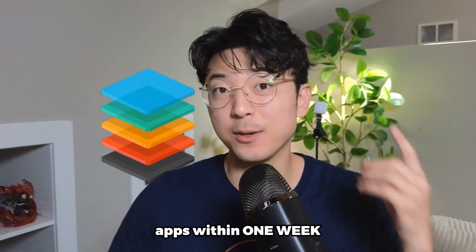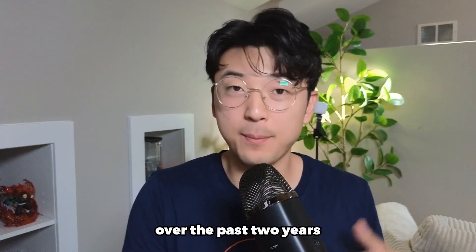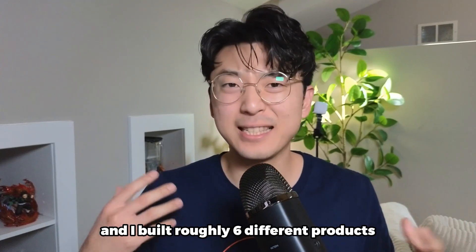This is the tech stack that I use to build apps within one week. For those of you that don't know, I've been trying to build my very own SaaS product over the past two years, and I've built roughly six different products, and they've all failed. But over the past two years, I've really honed in on a tech stack that I really like as a solo developer to make my apps super quickly, iterate really fast, and I want to share that tech stack with all of you.